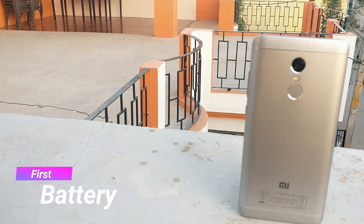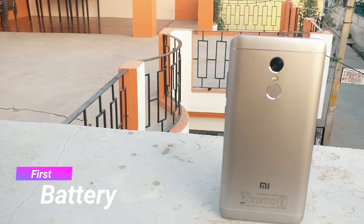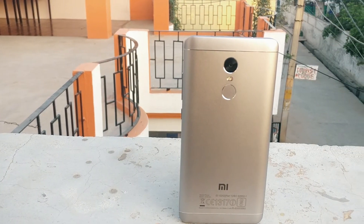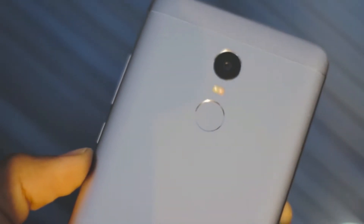Number 1: Battery. Redmi Note 4 has a 4100 mAh inbuilt battery, which is exactly similar to Redmi Note 3. But in terms of battery performance, Redmi Note 4 is far better than Redmi Note 3. All credit goes to Qualcomm Snapdragon 625, which is more power efficient.